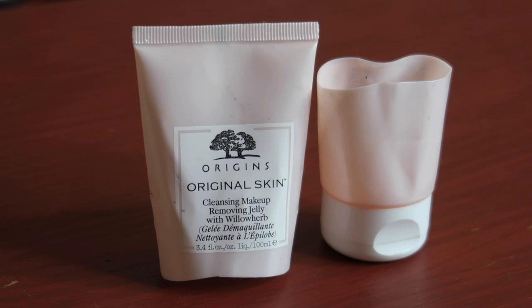Moving on to skincare, which is as always the bulk of my empties. The first thing I've used up is the Origins Original Skin Cleansing Makeup Jelly — a makeup remover used straight on dry skin, then emulsify and rinse off — worth $23 towards my reverse rouge. I really, really like this. It didn't irritate my eyes, it took all my makeup off, and it didn't dry my skin out, so I would 100% repurchase this. I ended up replacing it with the Drunk Elephant one to qualify for the Space NK gift with purchase, but I would definitely go back to this.